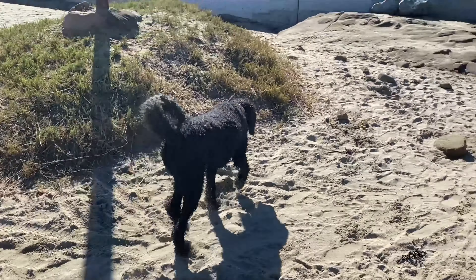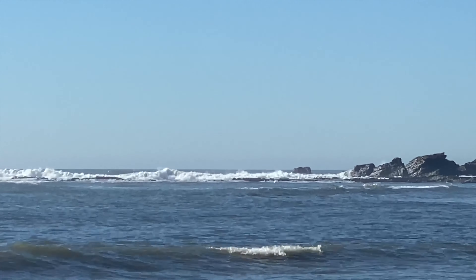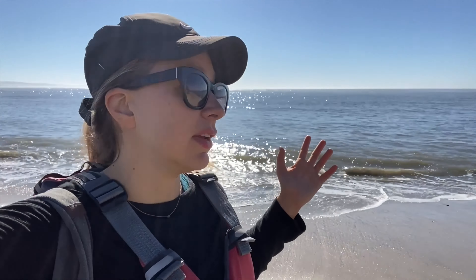We are at Pillar Point and this beach is known for the waves called Mavericks. They're actually so big that you have to take a jet ski out just to surf these waves. Today it's a little bit calmer so I don't see many surfers out, but it really is cool to watch. If you are loving these sweeping beachfront views as much as we do, smash that thumbs up button and subscribe down below. Would you guys surf Mavericks? Let me know in the comments.